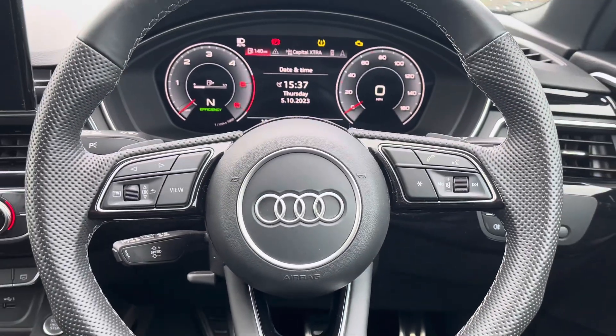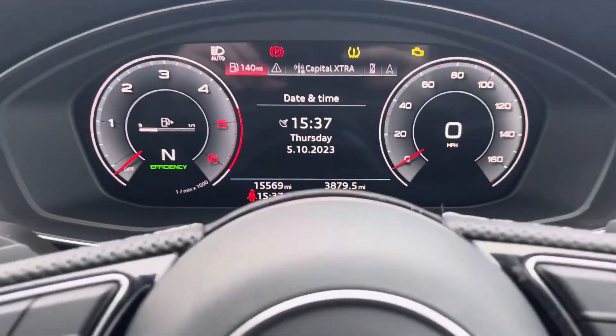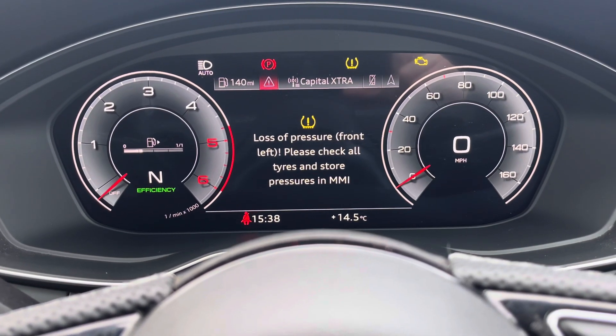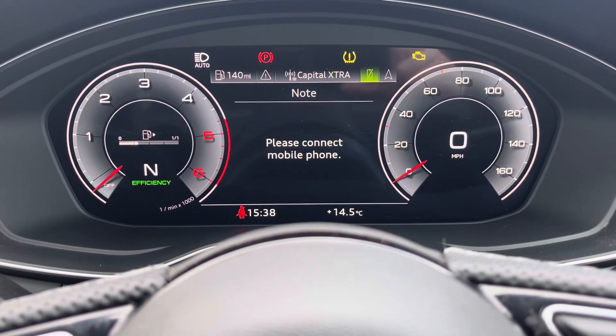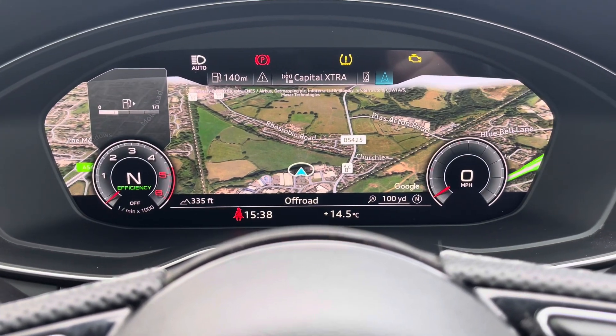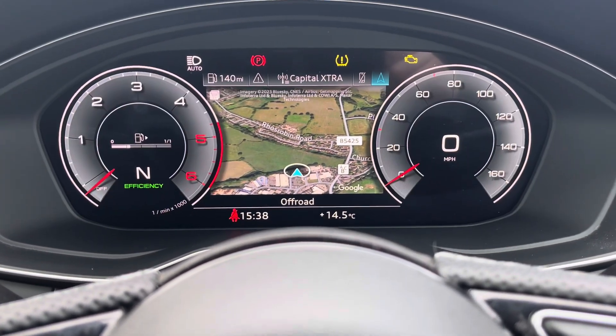Both of the front seats also benefit from an extending knee support, helping to ensure everyone's travelling in comfort. The driver will also enjoy this fantastic three-spoke leather-trim multifunctional steering wheel. You can control settings on the digital dash such as general driving data, vehicle status checks, the radio controls, the hands-free telephone, as well as the navigational system. You'll also be able to switch between different display views to further enhance customisability.